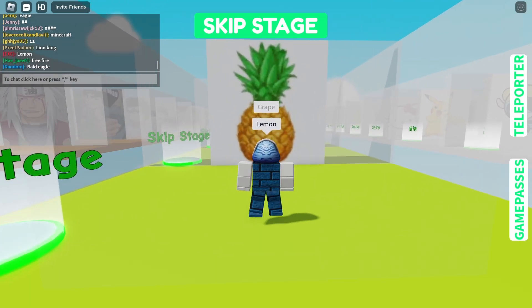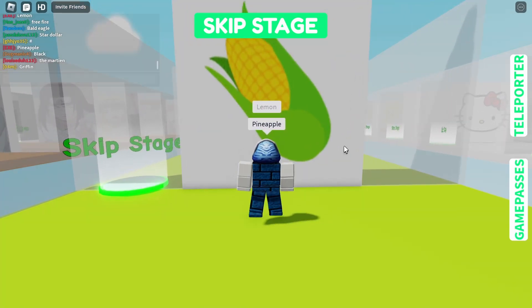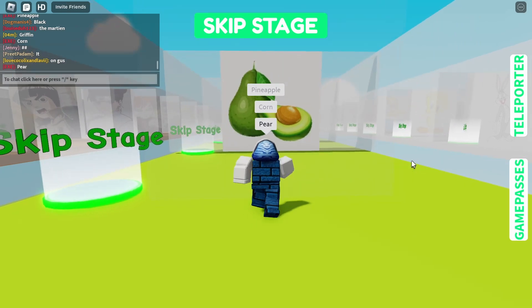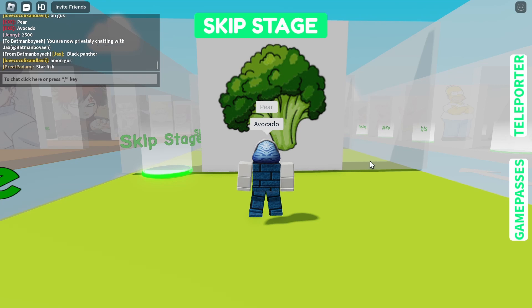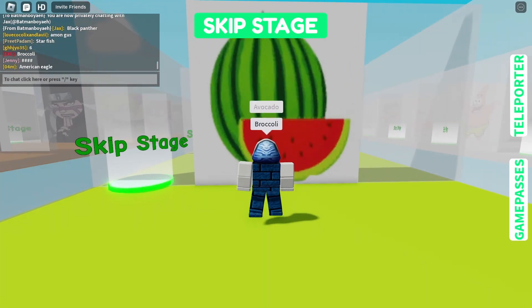Next is gonna be pineapple. After that we got some corn, and then we got some pear, and then we got some avocado, and then we got some broccoli — who doesn't want that? I want that, everybody probably wants that.